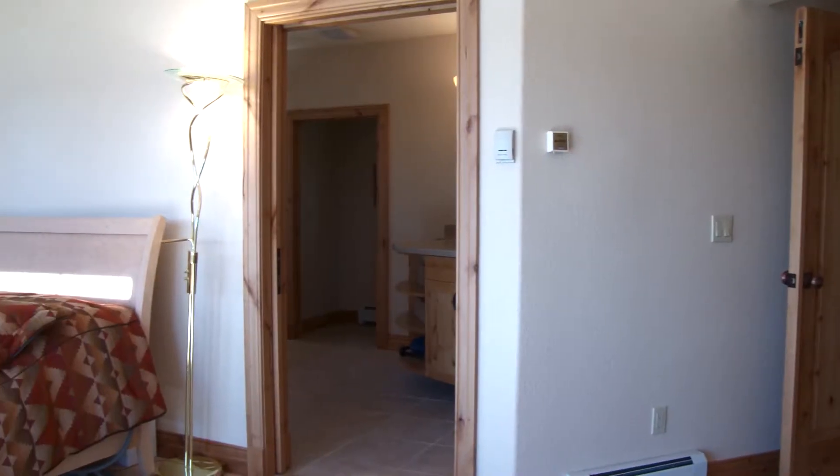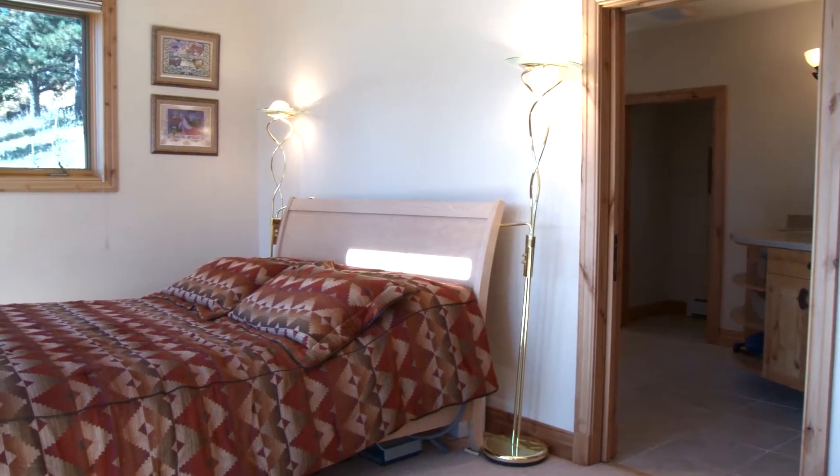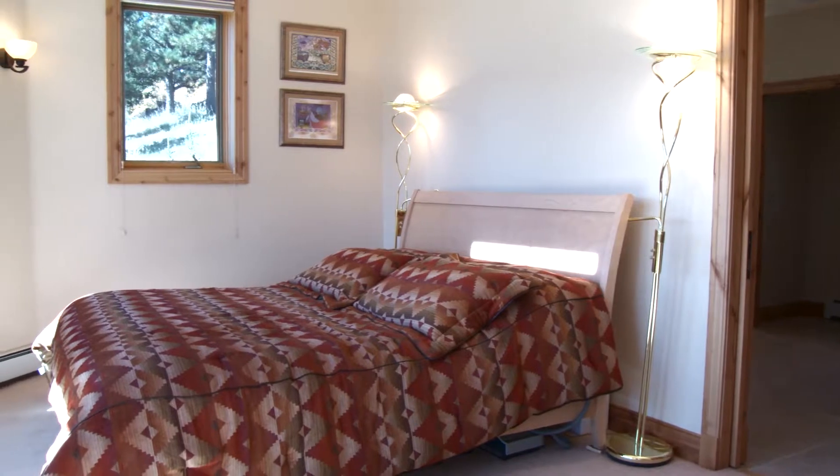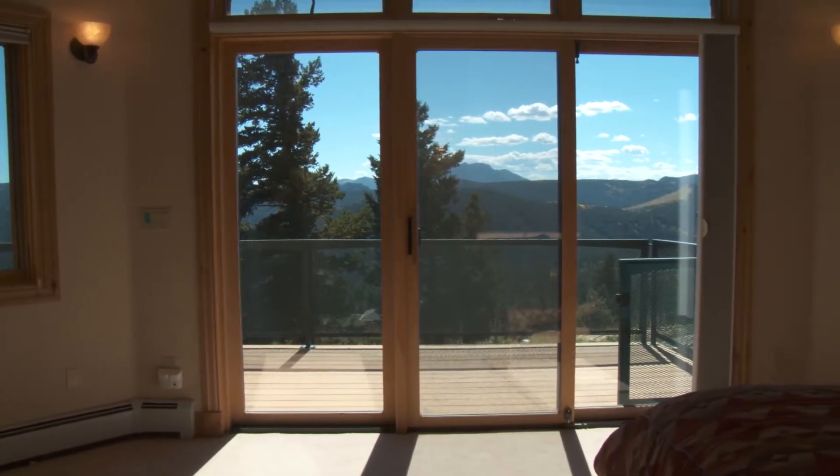The master suite bedroom features remotely operated blinds and skylights, and, like the great room, has a southern exposure. Imagine waking to the sunrise and this view every morning.